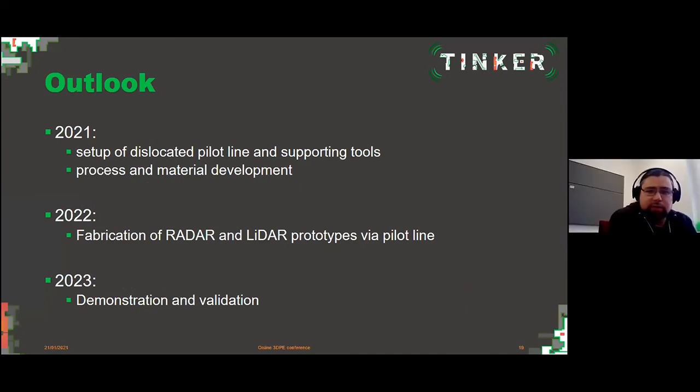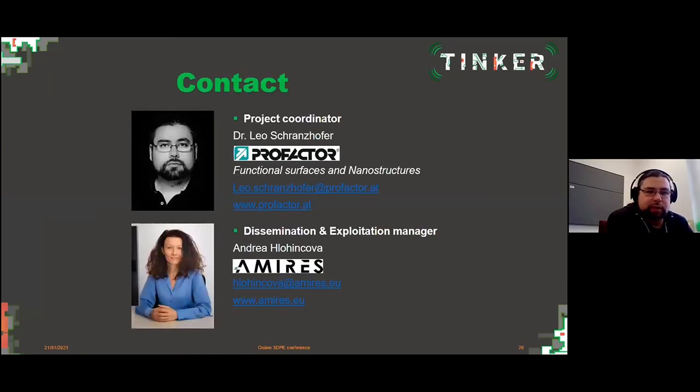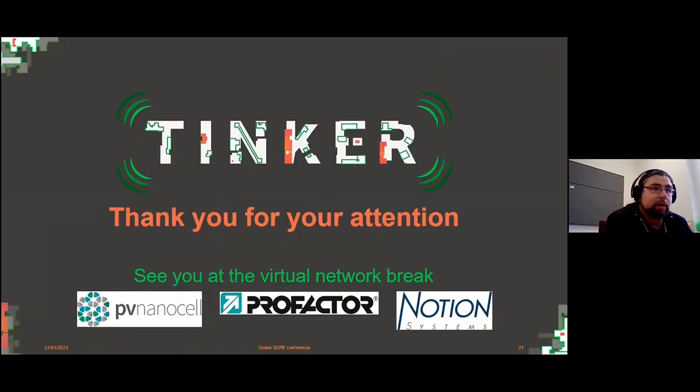Coming to an end, I want to give you an outlook on what will happen. This year we aim to set up the pilot line with the supporting tools and advance material development. In 2022 we start fabricating the prototypes on the pilot line. In 2023 we see the demonstration and validation — so please stay tuned and follow us on our online presence. If you want to contact us, you can either directly contact me or my colleague from Amires, who acts as dissemination and exploitation manager. Thank you for your attention and see you at the virtual network break.